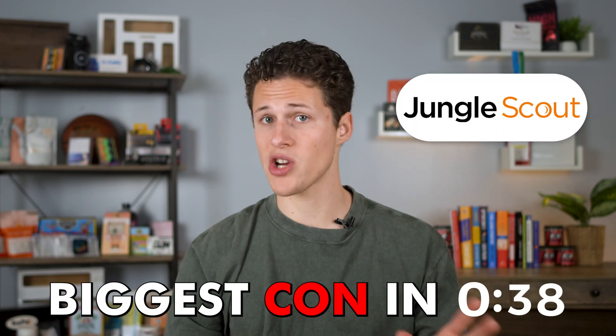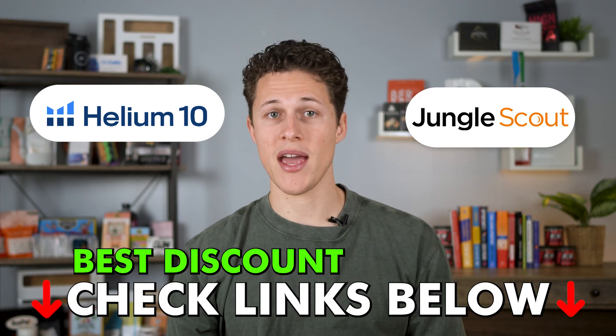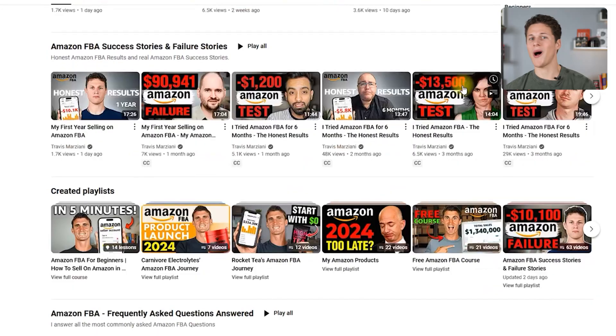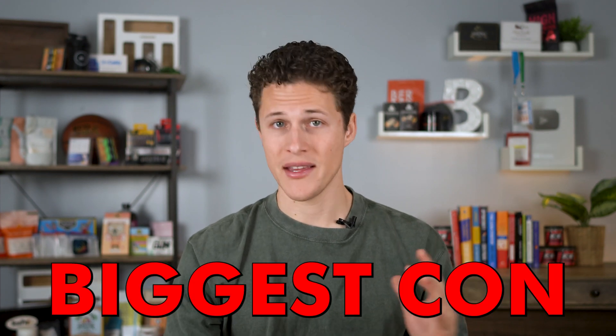Now I want to share the biggest con about Jungle Scout — and honestly, it's not really a con with Jungle Scout per se. It's actually a con with this entire white-label, private-label model of selling. It's terrible and outdated. I know a lot of gurus talk about the beauty of white labeling and private labeling, but personally I'm totally against it. I don't think you should find some random product, slap your brand on it, and then sell it on Amazon.